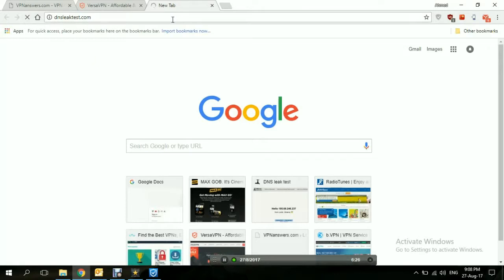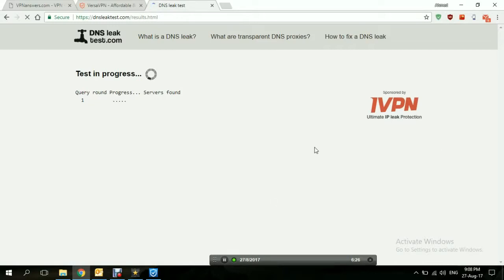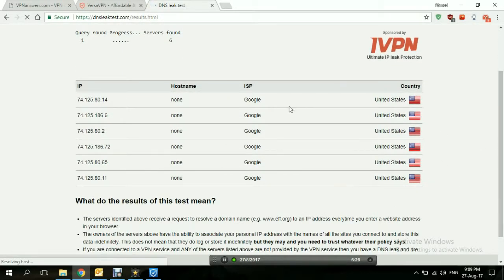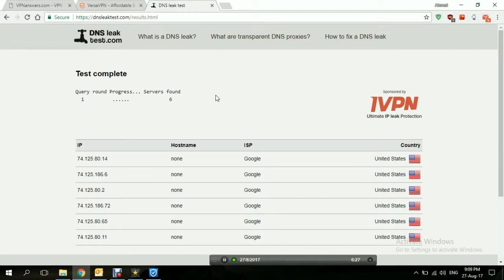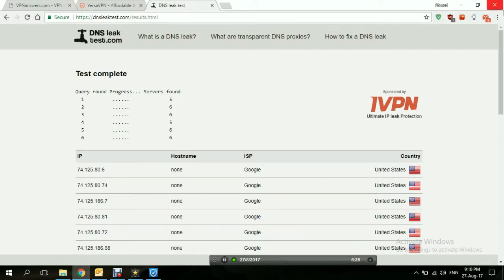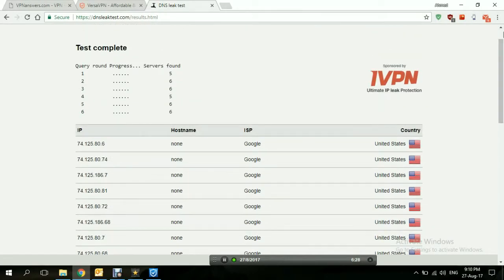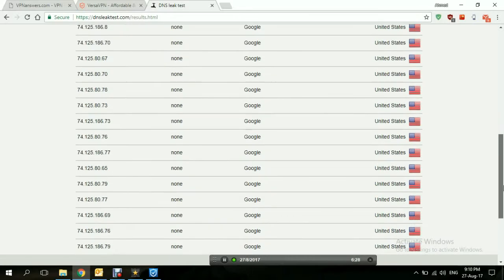Los Angeles, United States. Let's try a standard test. Not bad — United States, United States. It gave us more than one result, but that's not an issue as long as the location is correct. Still no DNS leaks, which is really good. Let's try the extended test — also good results, nothing bouncing anywhere else. Even though it hit more than one IP, still no leaks. Pretty good.